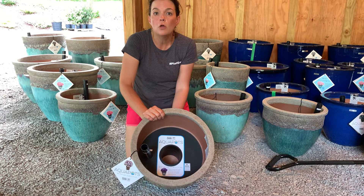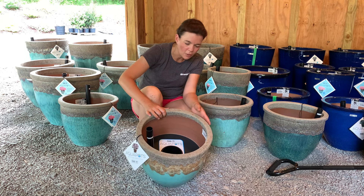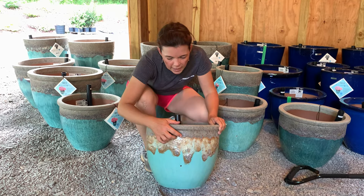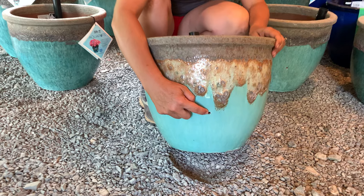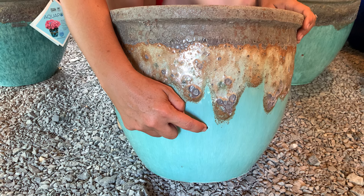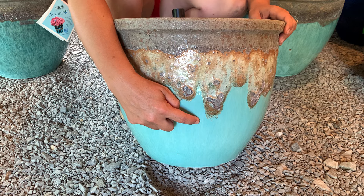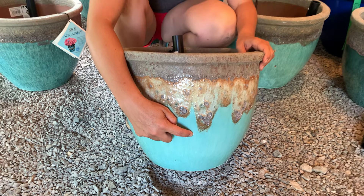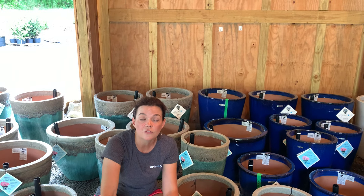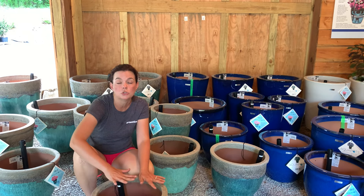You might wonder: if there's no overflow hole, how do I know when to stop watering so my plants don't drown? Right here on the back is this tiny little hole — this is the overflow hole. It is right below that rim inside the pot. You know to stop filling it when water shoots out of here. If it rained for two weeks and this was outside, it's going to fill up with water and then the water comes out of that overflow hole, so your plants do not drown.